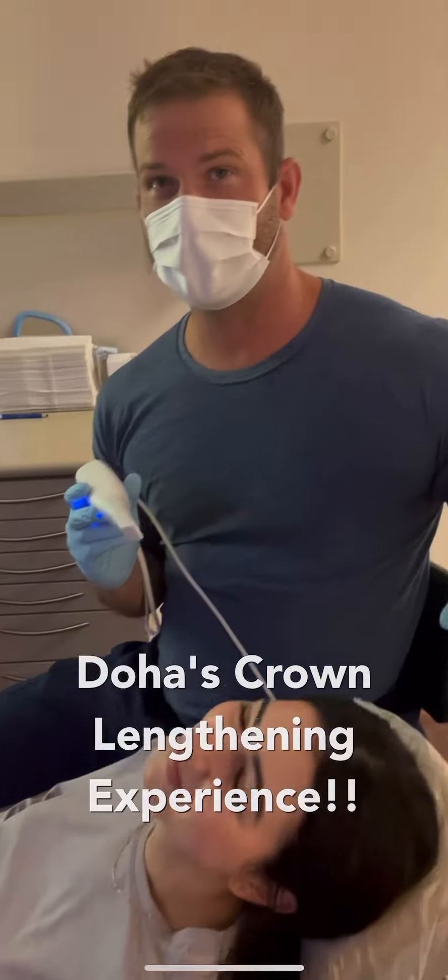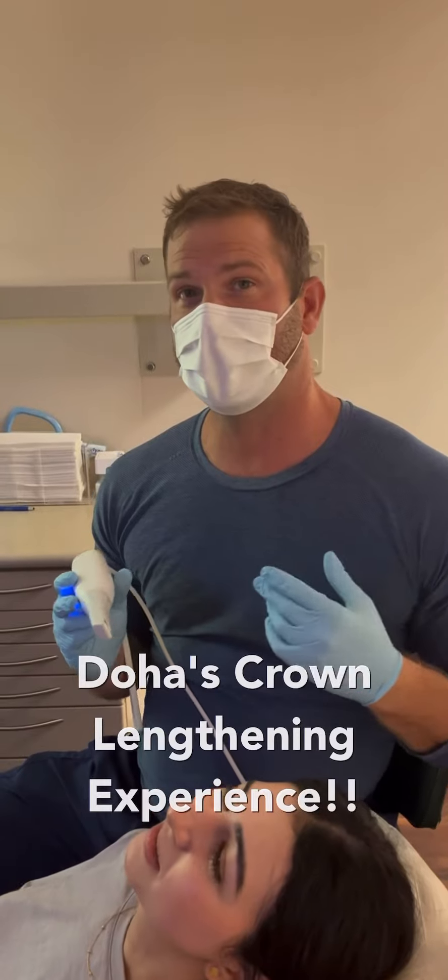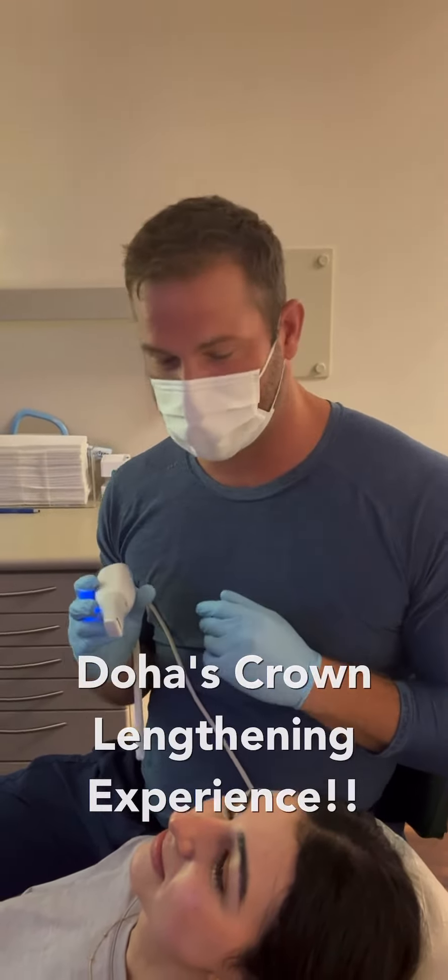We're here today with Doha. We are doing some aesthetic crown lengthening in the upper maxilla, and before we begin we're going to do a digital model so we have some really good before and afters. We're going to be using the Medit i700 today.